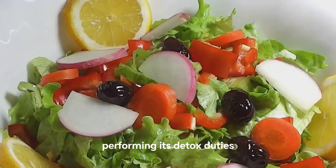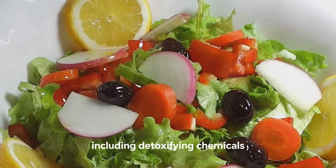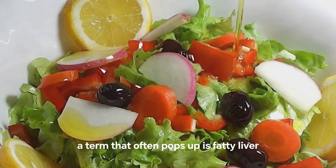Ever wondered how well your liver is performing its detox duties? This unsung hero of our bodies is responsible for over 500 functions, including detoxifying chemicals, metabolizing drugs, and filtering blood. But when we talk about liver health, a term that often pops up is fatty liver.